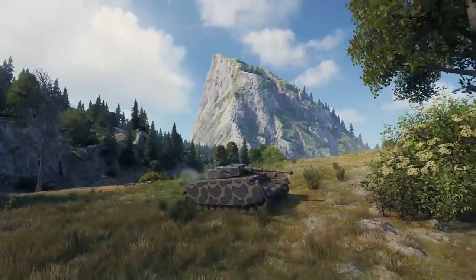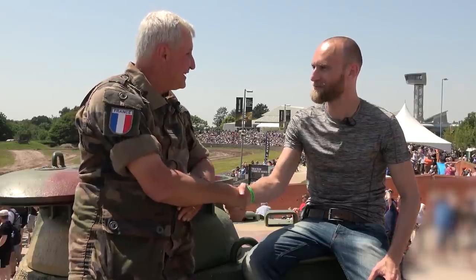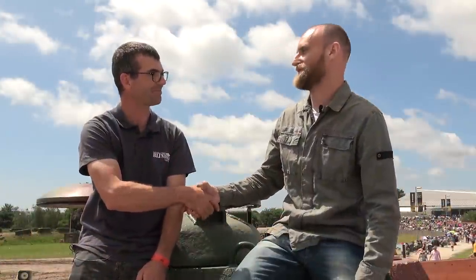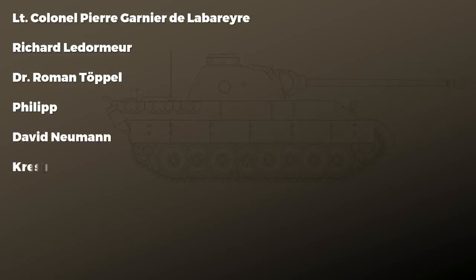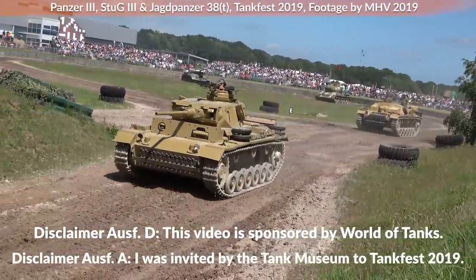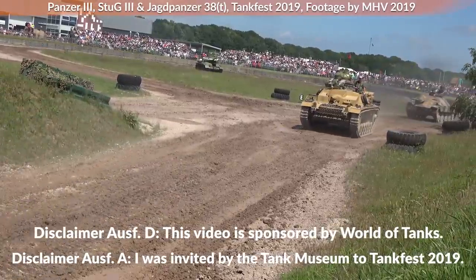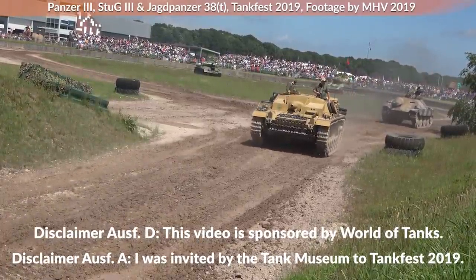Big thank you to World of Tanks for sponsoring this episode — be sure to check out the link in the description. A big thank you to Lieutenant Colonel Pierre Garnier de Labavillée, Richard Le Demouillard, Dr. Roman Teppel, Philip, David, Krasimir and Military Aviation History for making this video possible. Special thanks to the Tank Museum for inviting me to Tankfest 2019. As always, sources linked in the description — thank you for watching and see you next time.